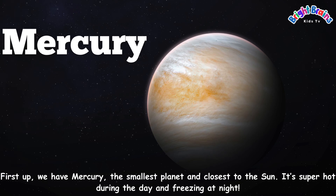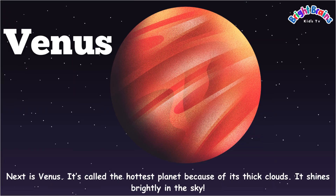First up, we have Mercury, the smallest planet and closest to the sun. It's super hot during the day and freezing at night. Next is Venus. It's called the hottest planet because of its thick clouds. It shines brightly in the sky.